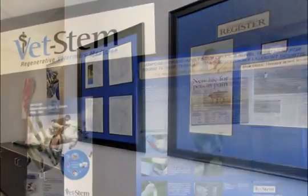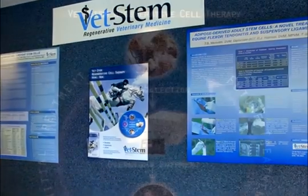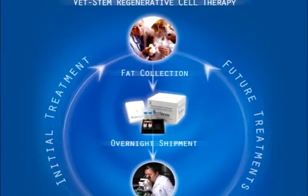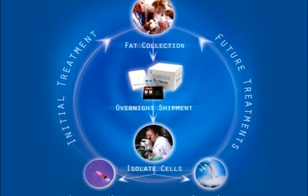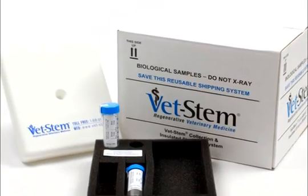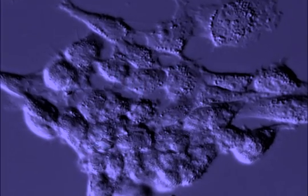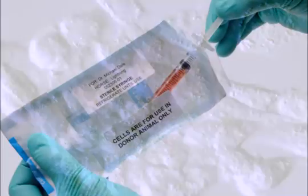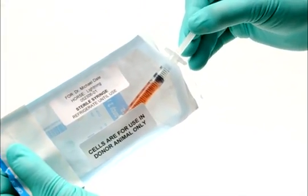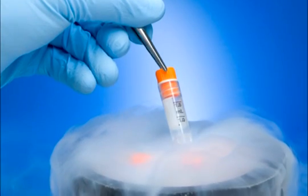The VetStem process allows veterinarians to use an animal's own stem cells to help relieve pain and to heal damaged joints, tendons, and ligaments. Your veterinarian collects a small sample of fat and sends it to VetStem in a specially designed shipping system. Two days after fat collection, VetStem provides your veterinarian with regenerative stem cells. Extra stem cells are banked for future use.